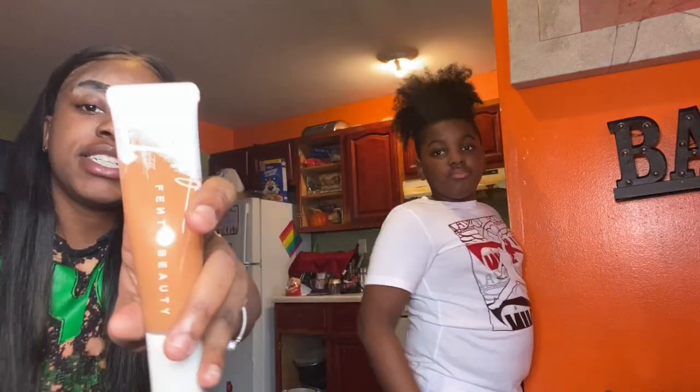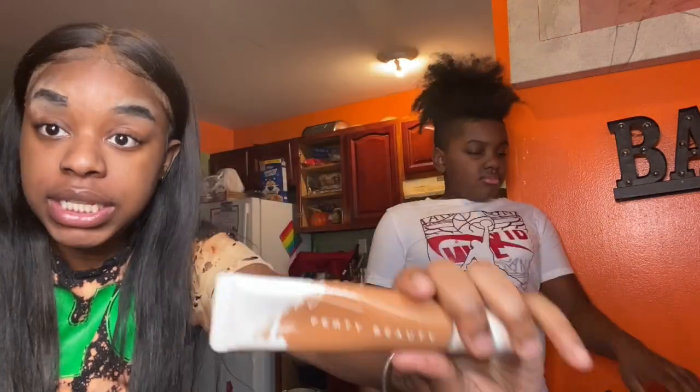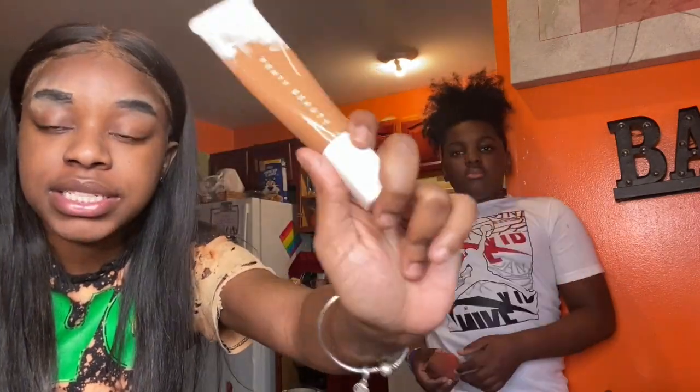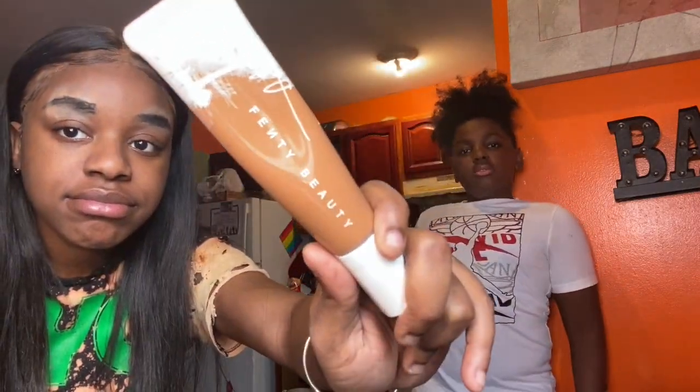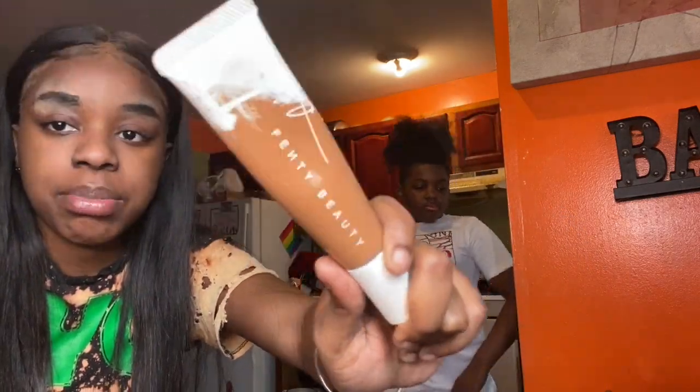So this is my foundation that I use — Fenty Beauty. Listen ladies, you need to invest in this because this right here, for men too, is the best. This is the best, I promise.